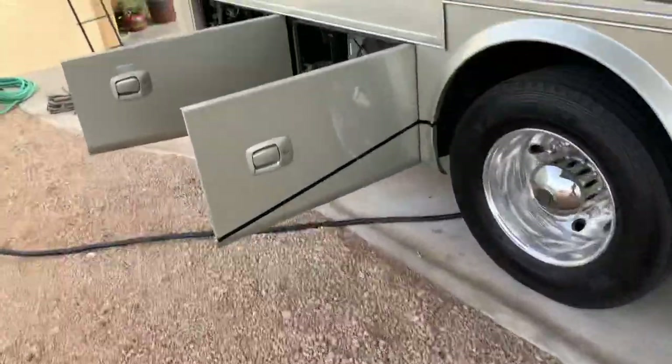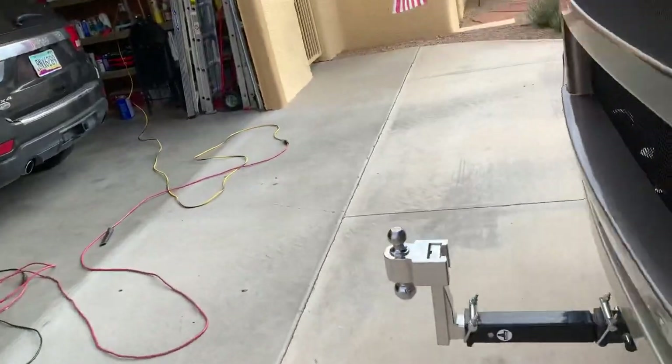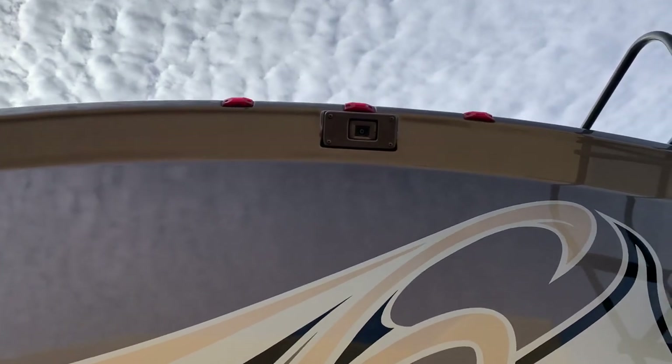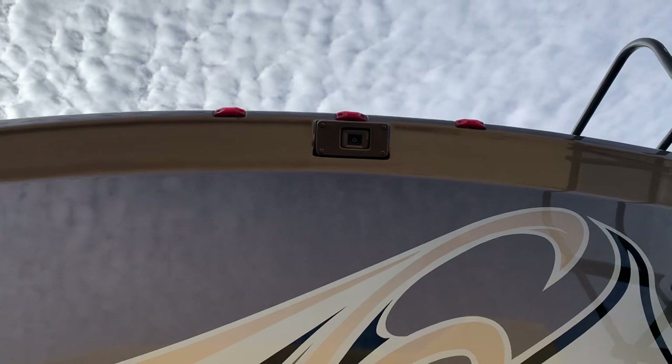To go with those turn-signal-activated side cameras, there's a backup camera in the back at the very top. All three of these cameras go to a monitor that automatically switches between them right on the driver's console.